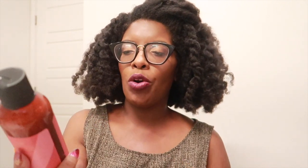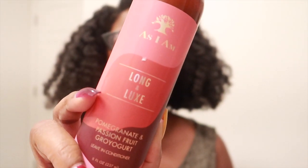They definitely made space for a lot of hair care geared towards our people. Also on sale was the As I Am Grow Yogurt from the Long and Luxe line. I have a former review on this — I absolutely love this particular leave-in. I actually prefer this leave-in over the original line.